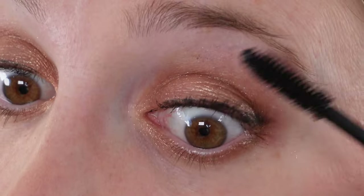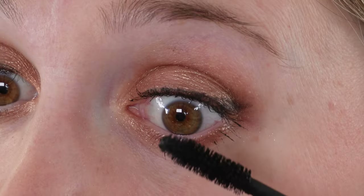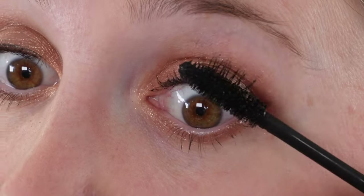As for the mascara, you can see it goes on and gives you really beautiful fluffy lashes. It looks great. First impressions are good — until you take a look at the wear test.